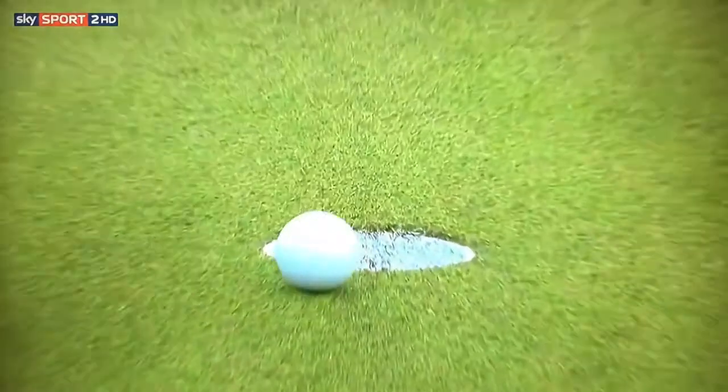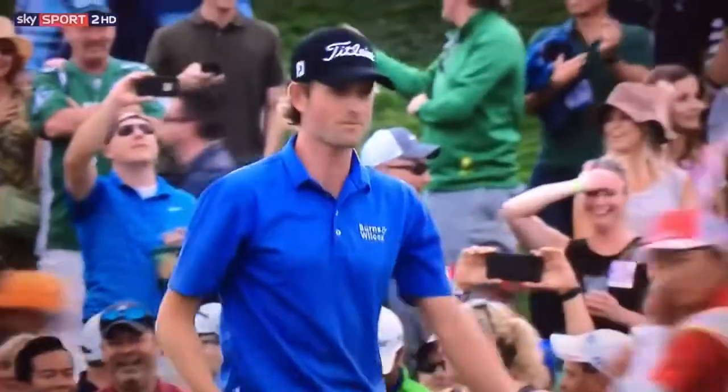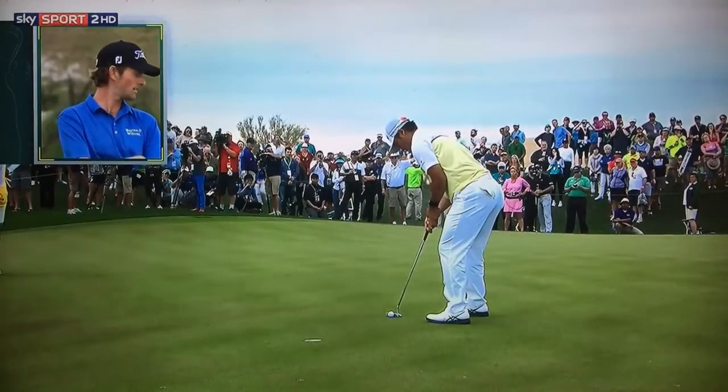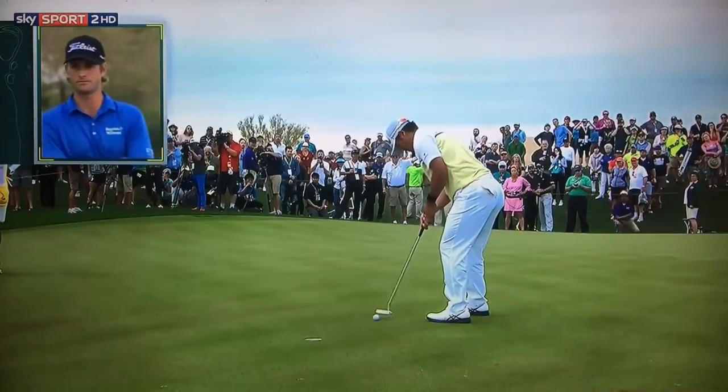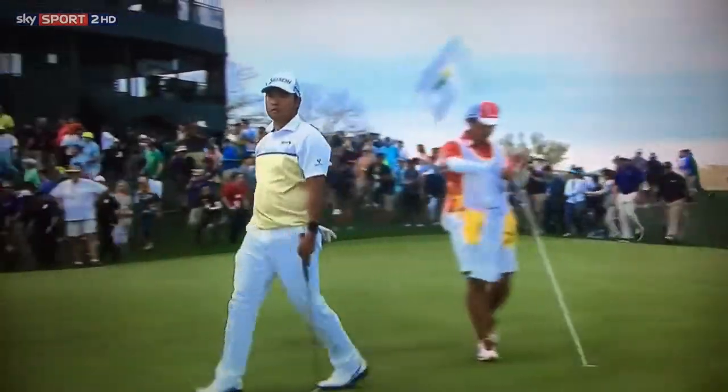Look out, look out, look out. Oh, somebody blow hard. The club is not quite releasing and getting it through — sometimes those nerves will do that, hold it back, hold the momentum. Right in the middle. So let's march onward. Good day to play golf.